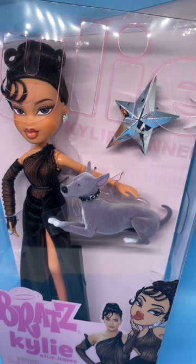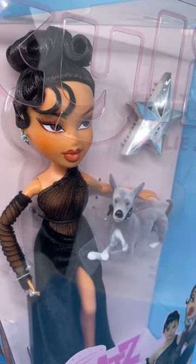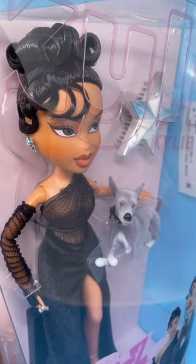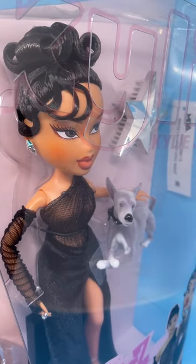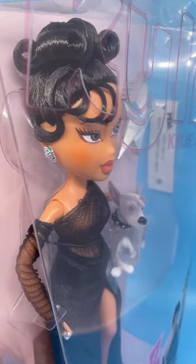Her makeup is fabulous, her jewelry as well, her dress — everything about this doll is really beautiful. She has a very fancy updo with little curls on top and swirls in the bangs area and swirls on this side.